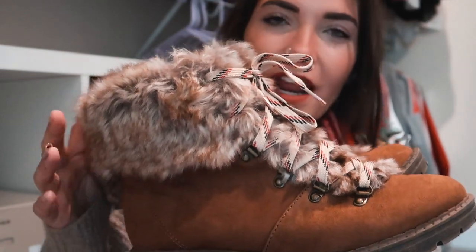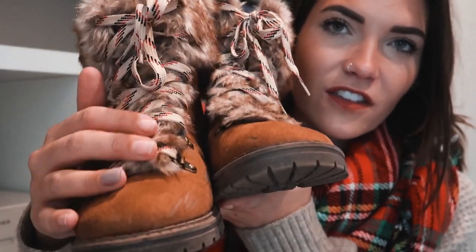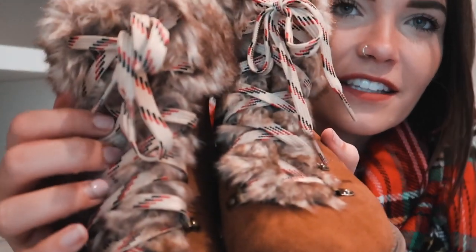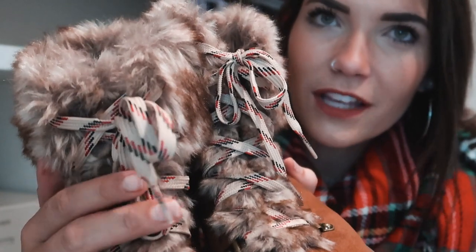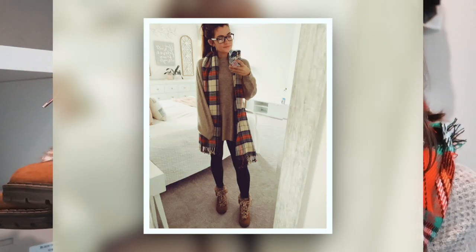Another pair of boots I'm obsessed with — I was actually just wearing them today — are these furry little ankle-to-slightly-higher boots from Target, and they came out with them again this year. They have fur going all the way up behind the laces, which have a cute red and black festive detail. They're a suede material, zipper on the inside for easy on and off, and they're just so wintery and Christmasy looking.